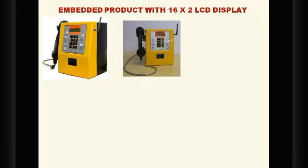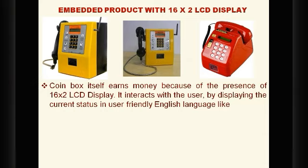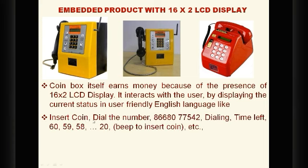An embedded product using the 16x2 LCD display that is very commonly experienced commercially is the coin box. Everyone could have experienced this embedded system. The coin box uses the 16x2 LCD display, and it earns money because of that LCD display — it talks to the user in simple English words. The LCD interacts with the user by displaying the current status in a user-friendly English language.